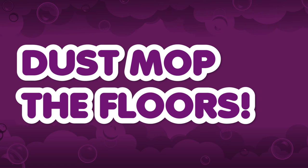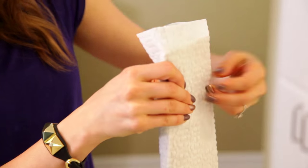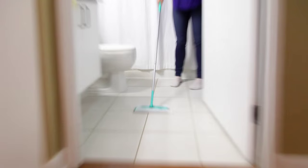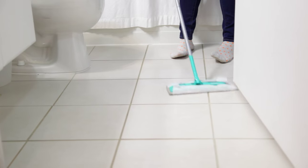Dust mop your hard floor surfaces. When people come in to see your space, they want to see it looking clean, and floors play a big role in that. So a quick little cheat you can do is grab a dust mop, throw a microfiber cloth on there, or a refillable cloth, and give each space with hard floor surfaces a quick once-over.